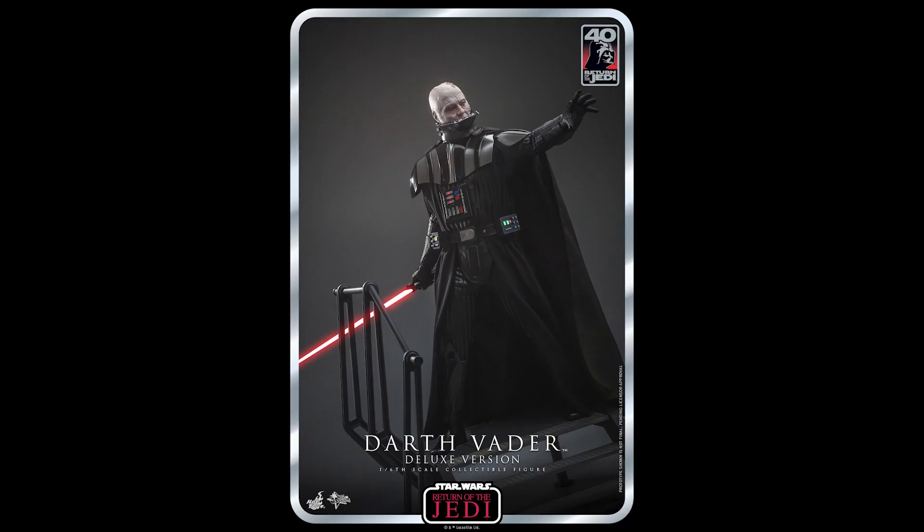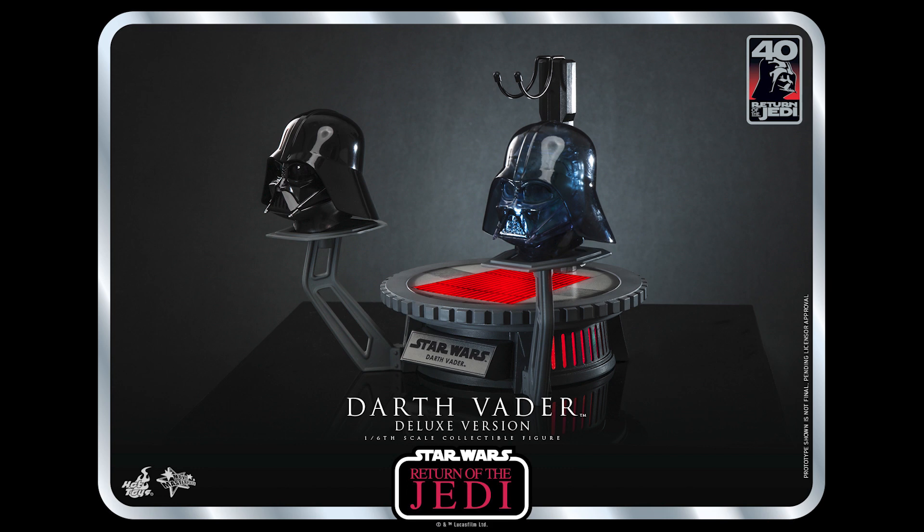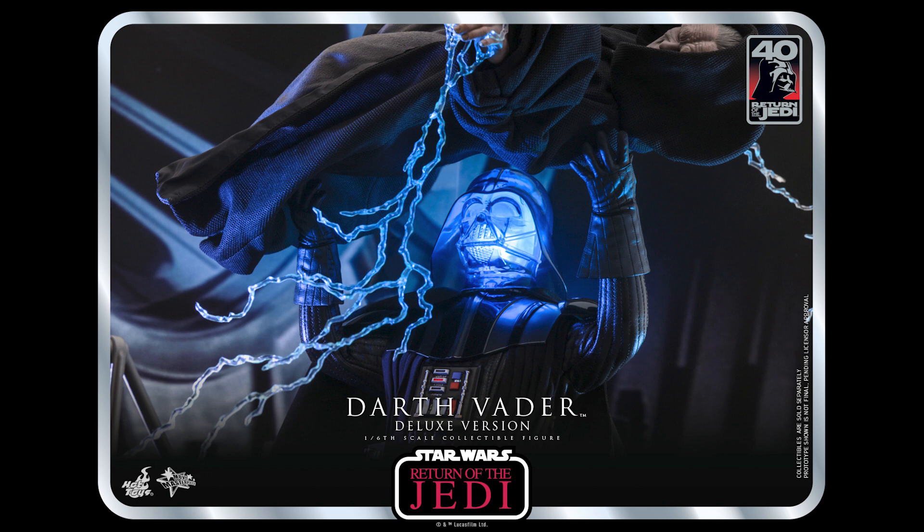I'm excited for this and hopefully it comes out right away, because I haven't had a Vader in a year, maybe more. I've been looking forward to the Kenobi Vader, and I imagine with the announcement of this, the Kenobi Vader might become available at Big Bad all of a sudden. I can feel some cancellations coming.